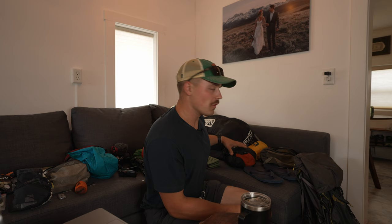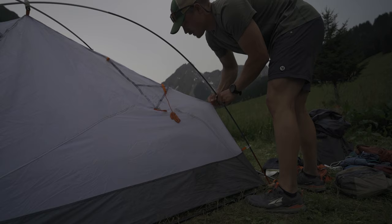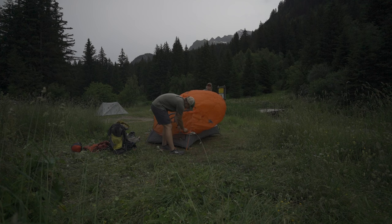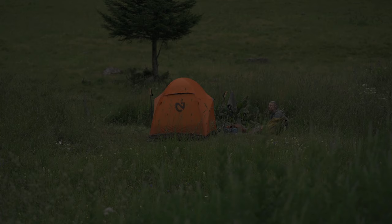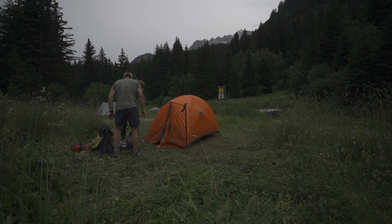For our sleep system, I'd done some research beforehand and the recommendations were all over the board, so knowing it was the mountains I opted for my normal kit. This is a Nemo Kunai — it's a four-season, two-person freestanding tent with poles. I love this tent; I've used it a ton in winter, snow, and summer, and I can trust it to keep moisture out if it comes.